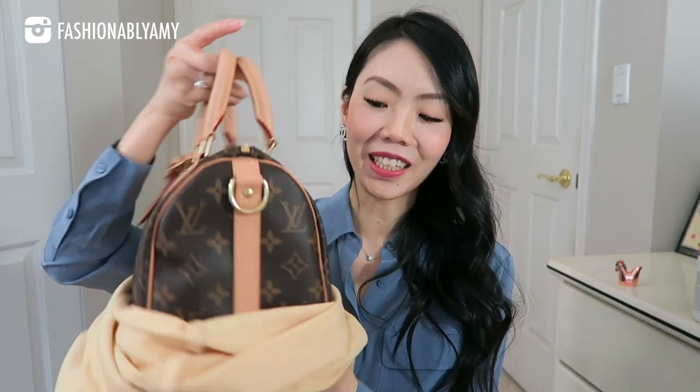Unfortunately my second least used bag has to go to the Speedy B, which is unfortunate because it's such a beautiful bag. The patina on it is perfect. It's a classic, but it is a kind of medium size — it fits a lot. I almost feel like it's better as a travel bag for me, but when I travel I kind of need a little bit more. When I travel I prefer a large tote as my carry-on plus a crossbody with my essentials, so this falls in the middle. That's why it's my second least used, though I'll probably never let it go.